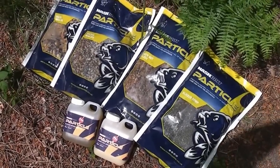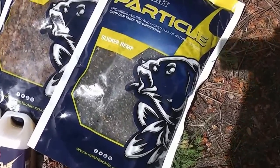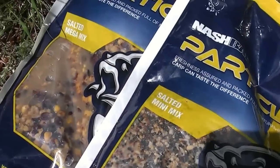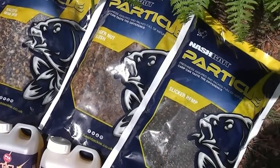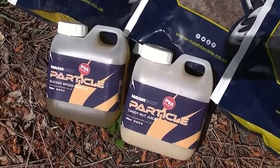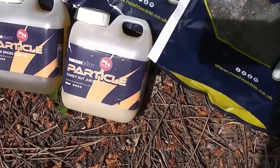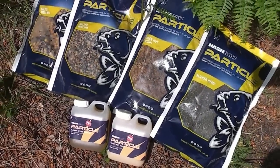On previous trips I've used the seed merchants to get my particles, but now because I'm sponsored by Nash I've got their new particle range. We've got the Slicker Hemp, Tiger Nut Slush, Salted Mini Mix, and Salted Mega Mix. I'm also using Nash's Tiger Nuts but I've run out of those at the moment. All I'm doing is putting these together in a bucket, mixing them up and adding some particle booster. My two favourites from the range are the Slicker Spiced Hemp Oil and the Candy Nut Juice — I mix those two in with all of the particles and then base feed the swim.